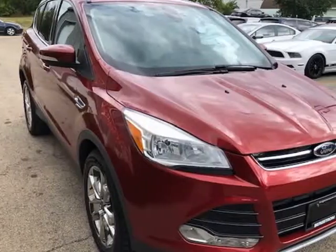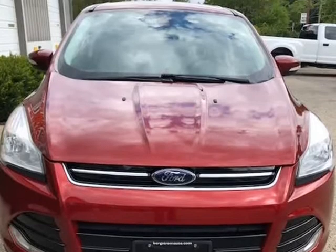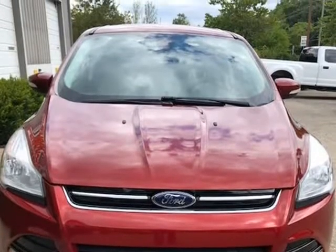Most of our vehicles come with a 3-month, 3,000-mile warranty. We also have extended warranties available for the next 100,000 miles.